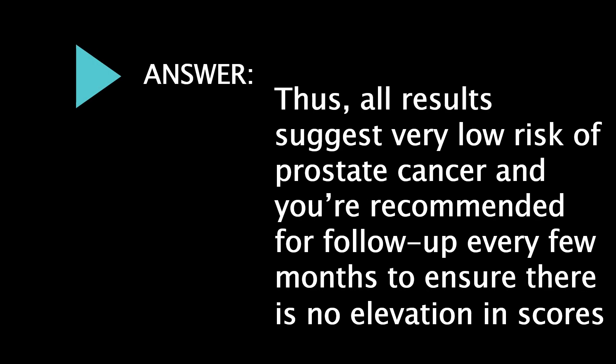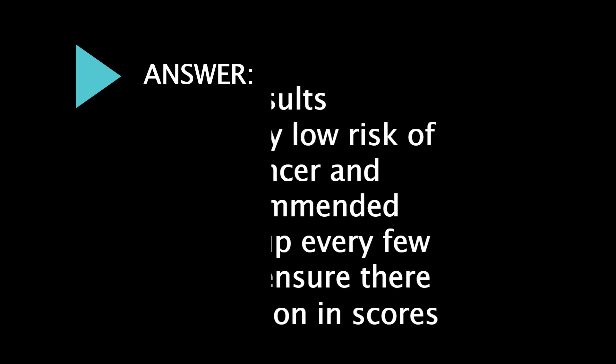In the blood test results, all results suggest a very low risk of prostate cancer. You are recommended for follow-up every few months to ensure there is no elevation in scores.